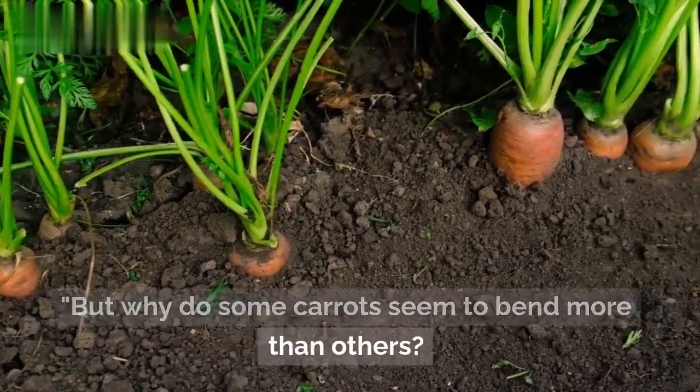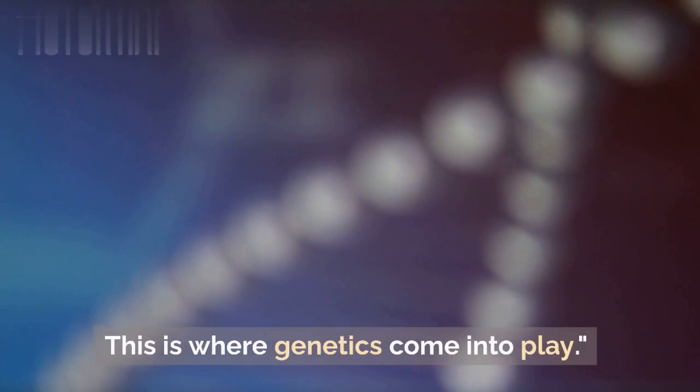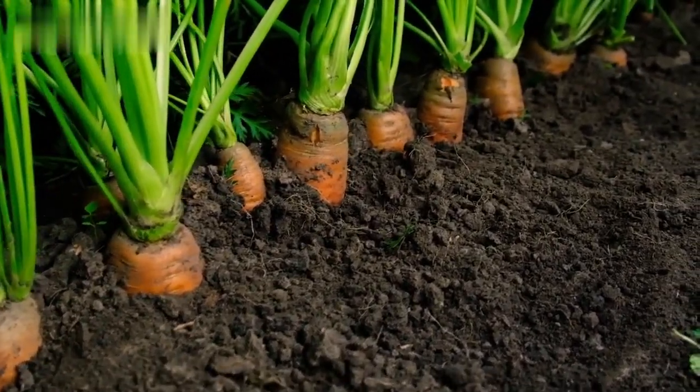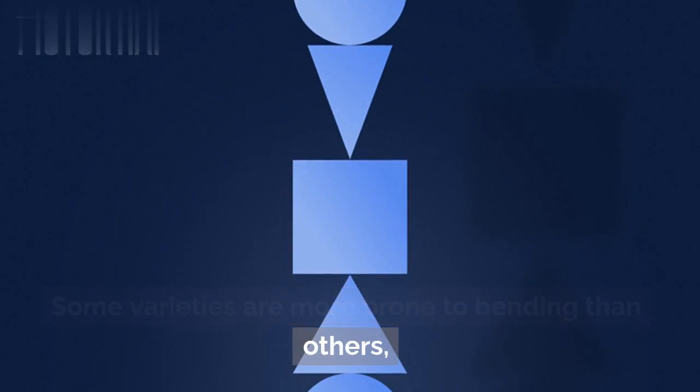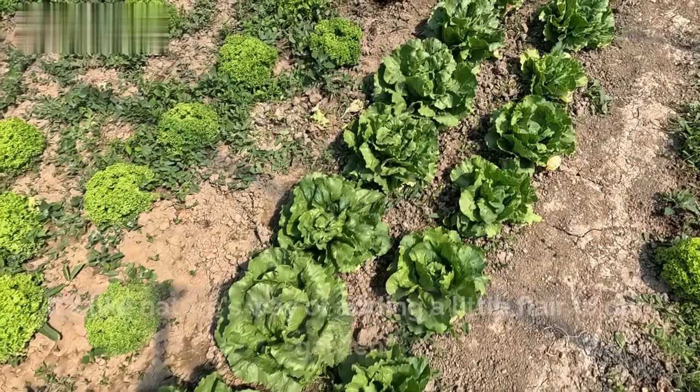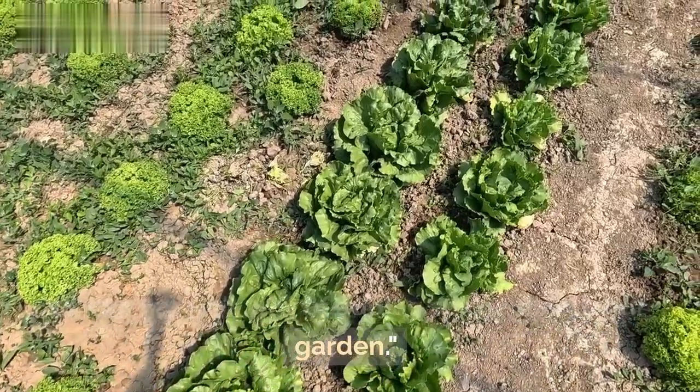But why do some carrots seem to bend more than others? This is where genetics come into play. Carrot genetics can influence their shape. Some varieties are more prone to bending than others, thanks to genetic mutations that affect how they grow. It's like nature's way of adding a little flair to our garden.